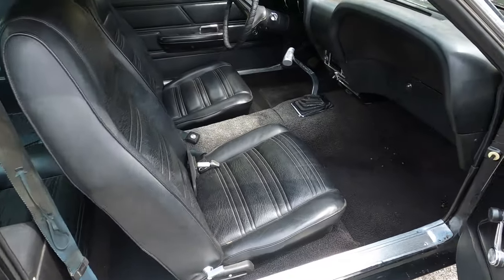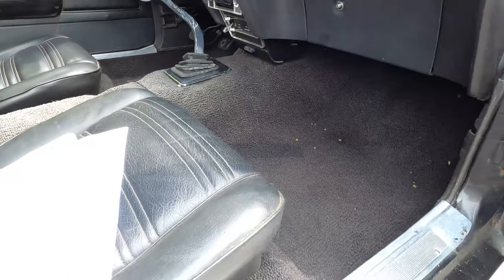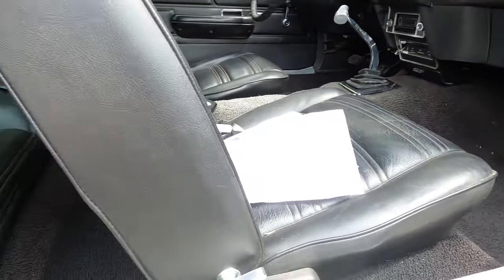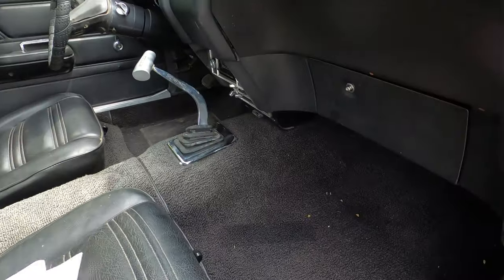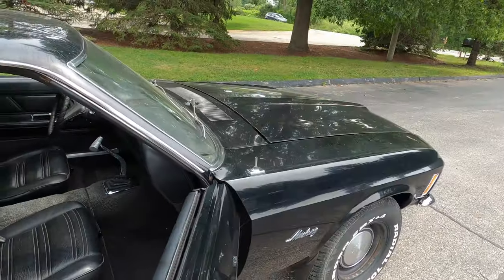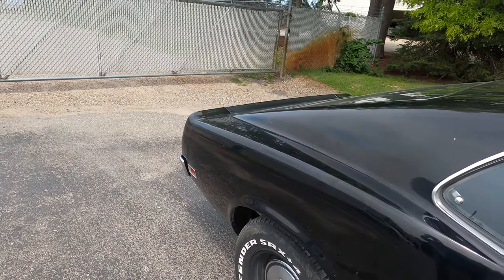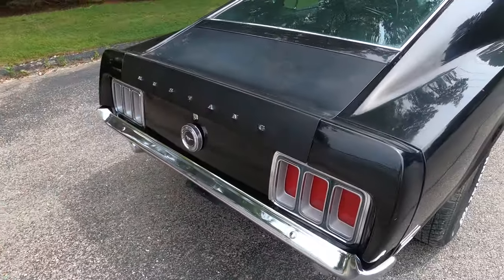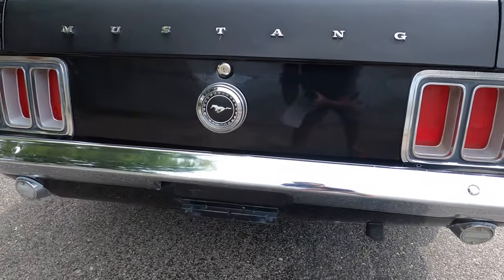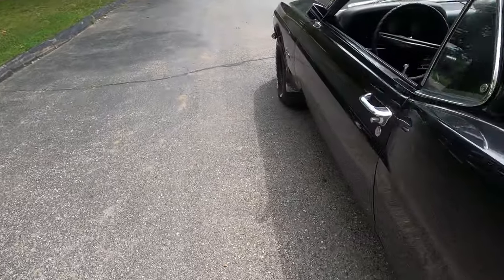This car has a 3.91 rear end, so the Super Cobra Jet option. Super Cobra Jet cars are 3.91 and 4.30 gears. This car has the auxiliary oil cooler and a lot of the other Super Cobra Jet parts. A lot of that stuff I can show you when I do the walk-around video of it underneath — there's some Super Cobra Jet specific stuff that I point out. This car has a lot of those hard-to-find parts.